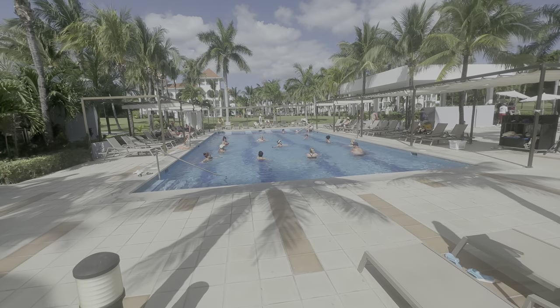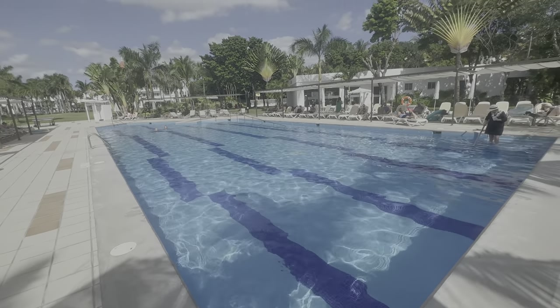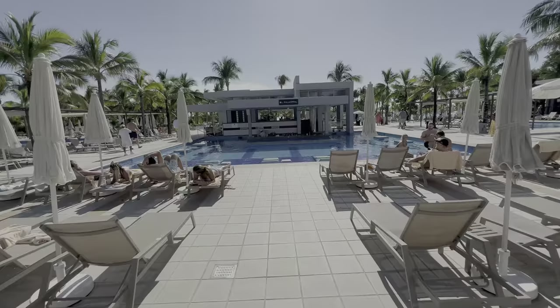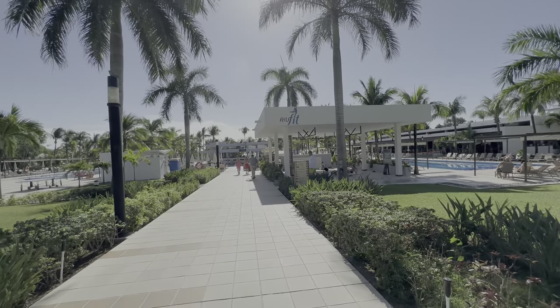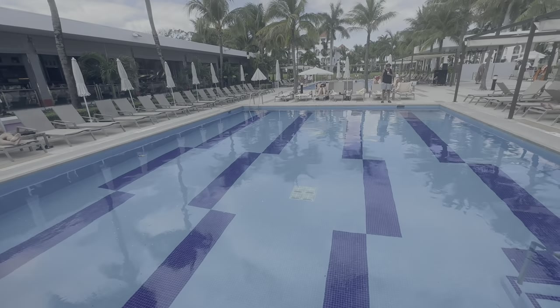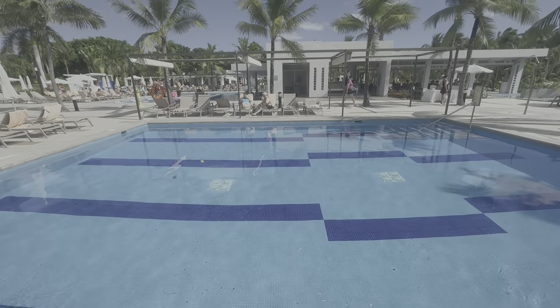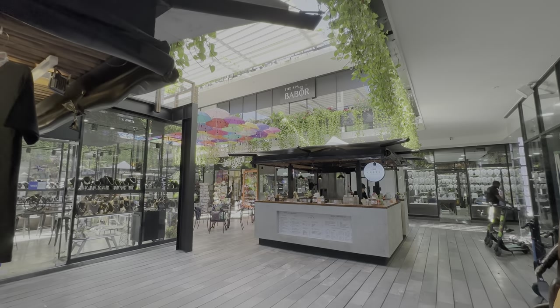The pool setup here is as straightforward as it gets — there's an activity pool, a kids pool, a lap pool, and then of course the adults-only pool from the other day. For a regular hotel this pool setup would be average, but this is a Riu, which usually has fantastic pool experiences. I found the pools here to be bland, boring, uncreative, and disappointing. So I'm going to pivot and find something else to do this afternoon — Playa Car Mall is right down the street.